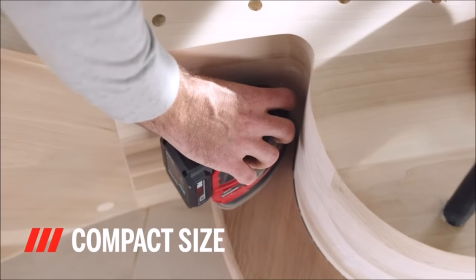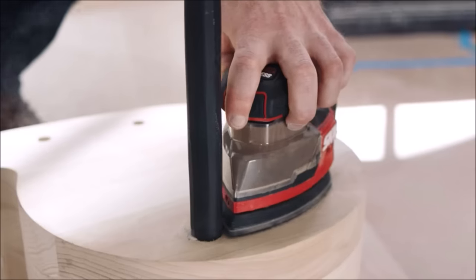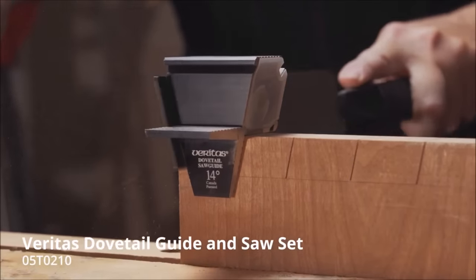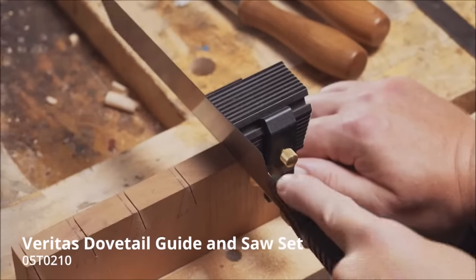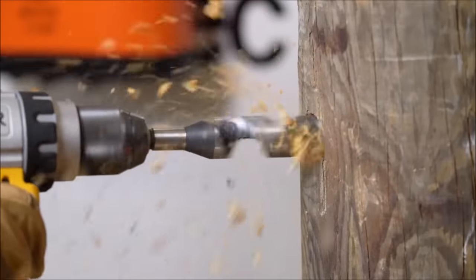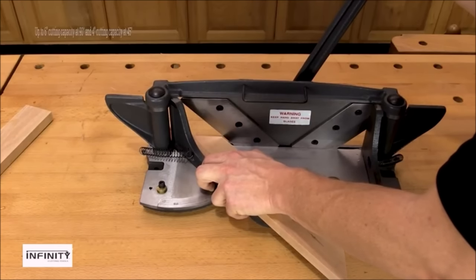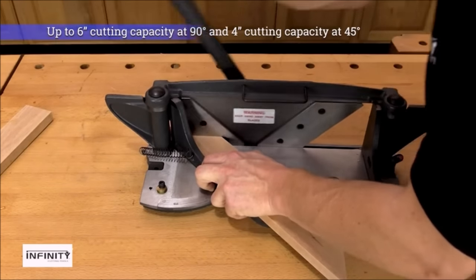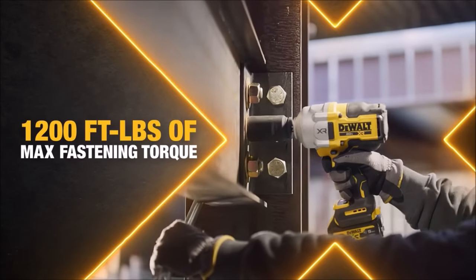Welcome back to the channel! Today, we've got something truly exciting for all you DIY enthusiasts out there. We're diving deep into the world of craftsmanship with our top 18 new tools for woodworking, plumbing, electrical work, mechanics, and construction. Whether you're a professional or a weekend warrior, these tools are going to revolutionize the way you work. So, let's jump right into it!